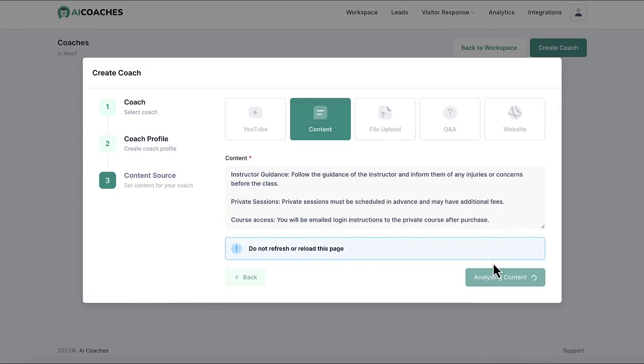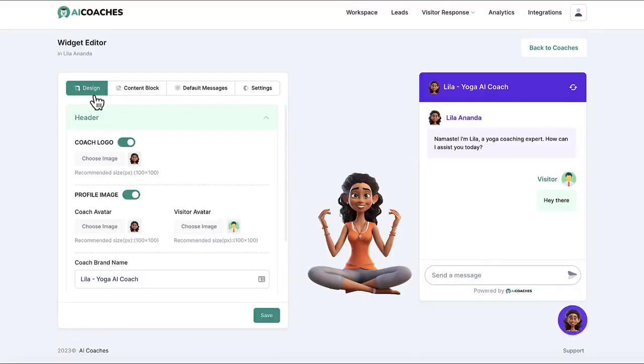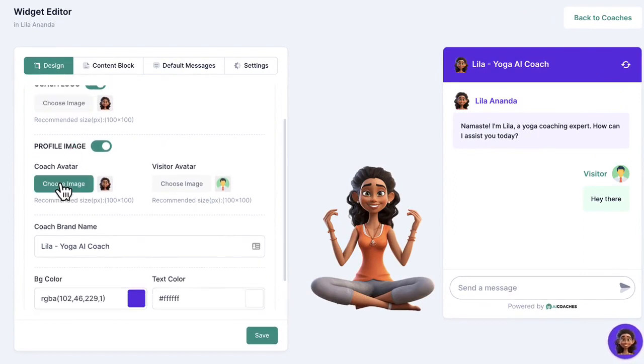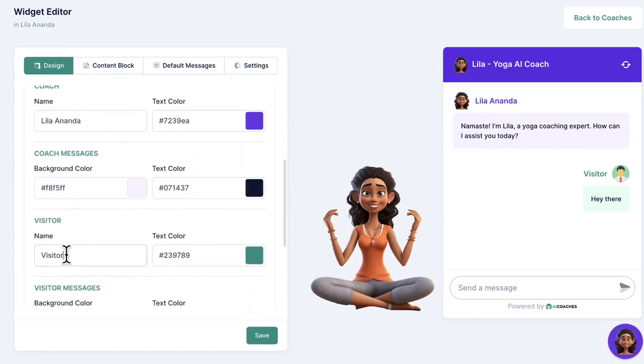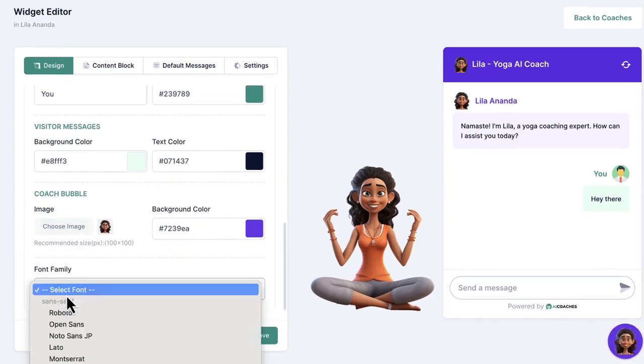The AI coach will learn from this content in minutes and use the information when chatting with leads and customers. Now it's time to customize the chat widget how you like — edit the avatar picture, change the color of the widget, change aspects like the background color, AI avatar chatbot's name, and the visitor's name, message background colors, fonts, and more so the branding fits with your company.